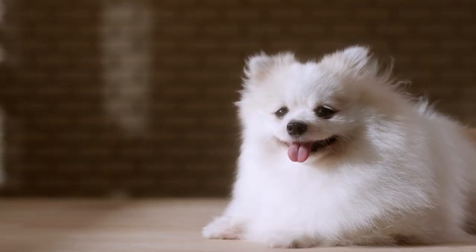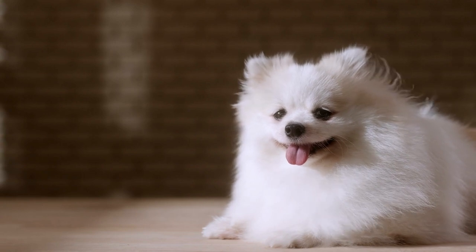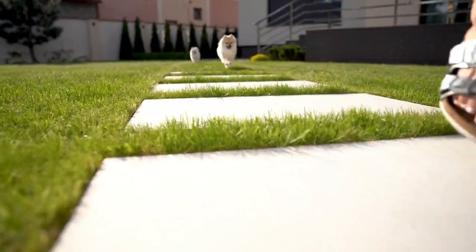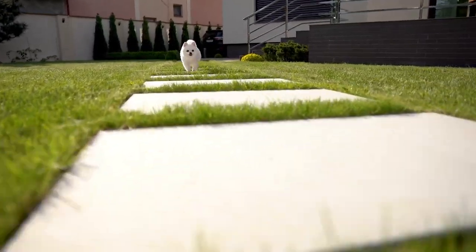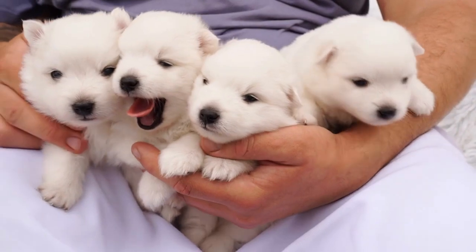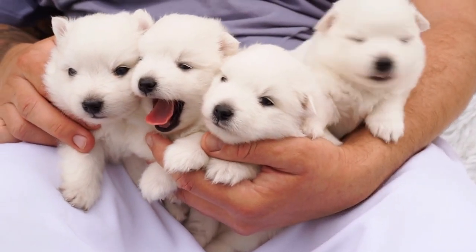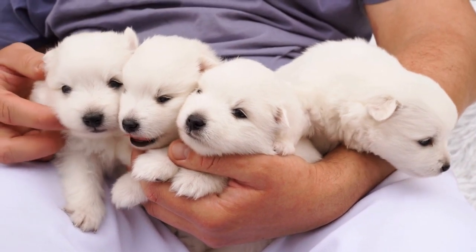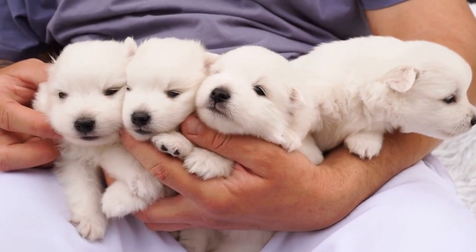How much should Pomeranians weigh? Pomeranians are small toy-sized dogs but they can vary greatly in size. In this video I will provide a weight and growth chart to help you figure out how much your Pomeranian puppy should weigh at a specific point in time, as well as a tracking guide to guesstimate how big your Pomeranian puppy will get.